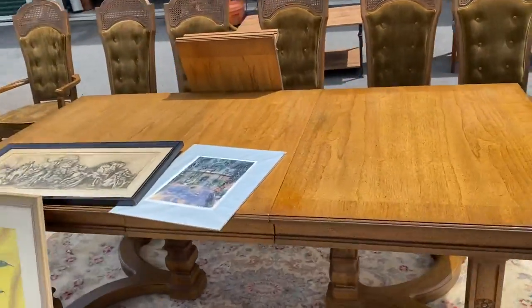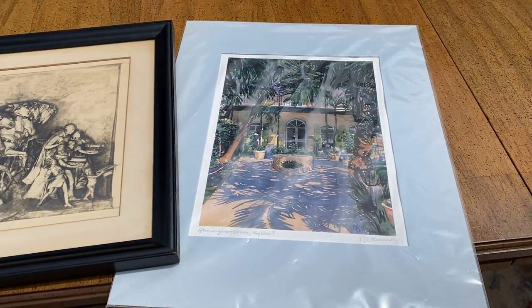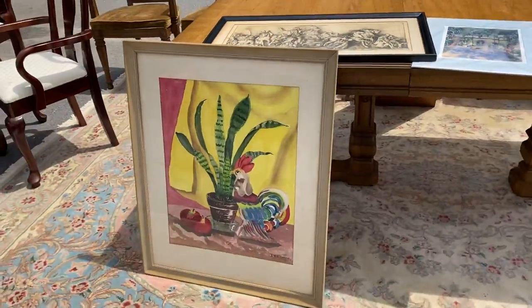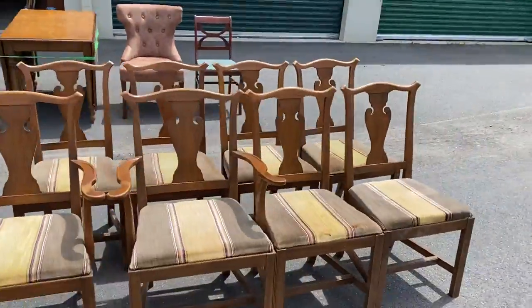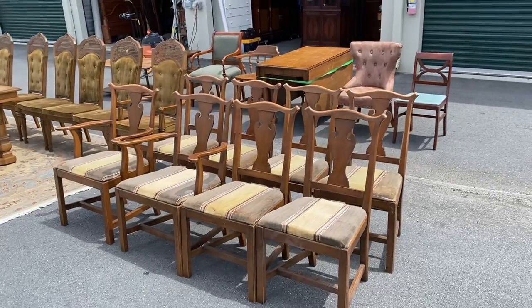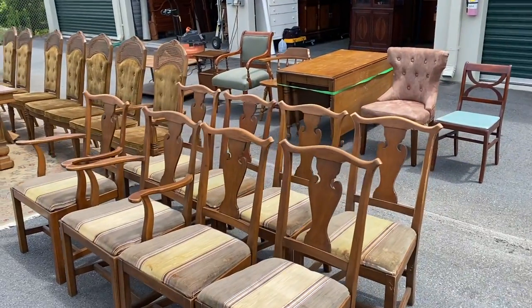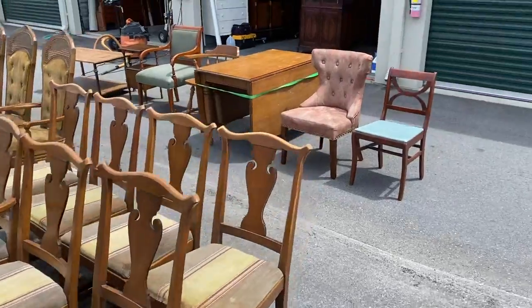We've got some art — this looks like watercolors: Hemingway House in Key West. I thought that was a really cool piece, and then a watercolor rooster if you're into that kind of thing. Now pay attention to these chairs because there are eight of them — they all match, they're all together. Upholstery is a little worse for wear so they could use some updating, but nice solid chairs — probably walnut. Just need a little TLC.